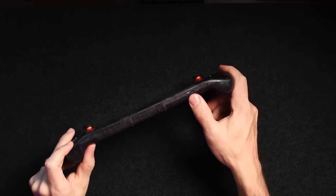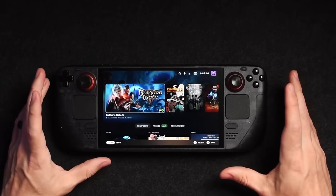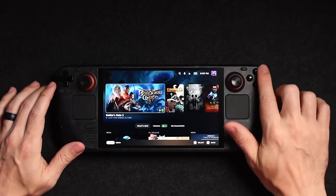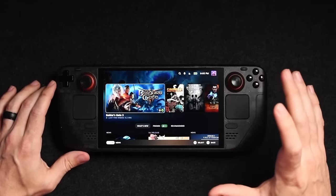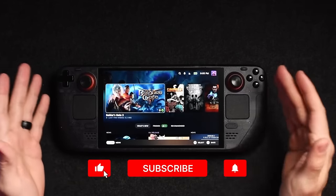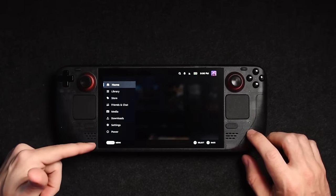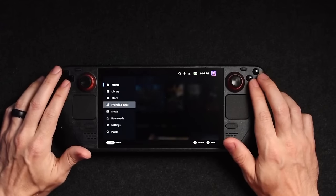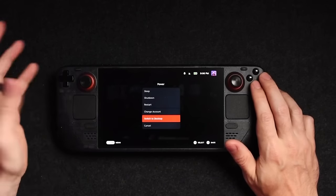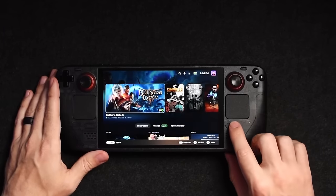On the bottom you have a micro SD card slot. On the front you have your d-pad, analog sticks, and face buttons very similar to an Xbox controller. There are start and select buttons, a Steam menu button for all sorts of things, and if you want to go into desktop mode you just go into power and switch to desktop mode, which takes you into the Linux desktop.